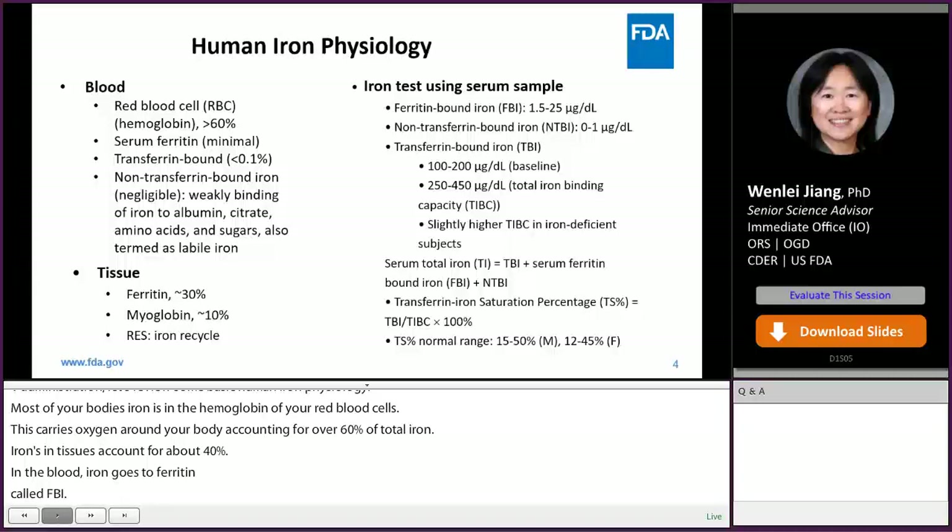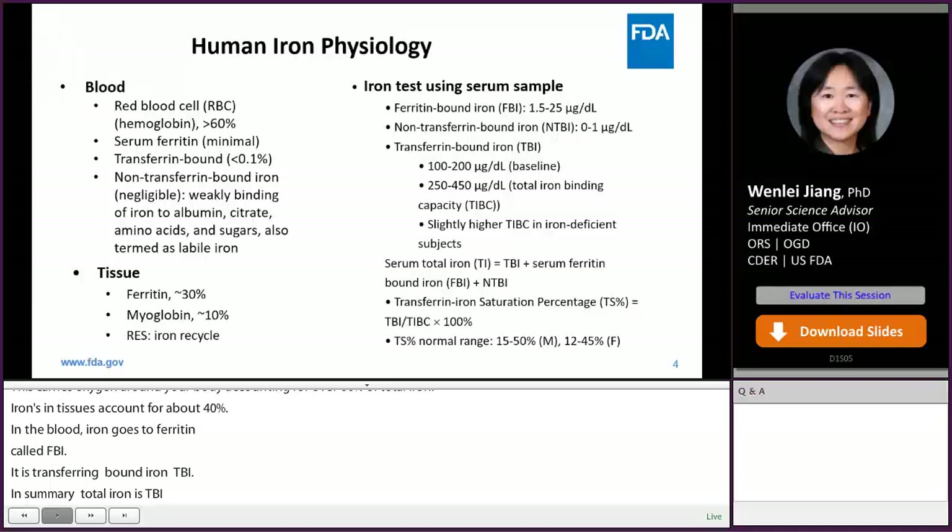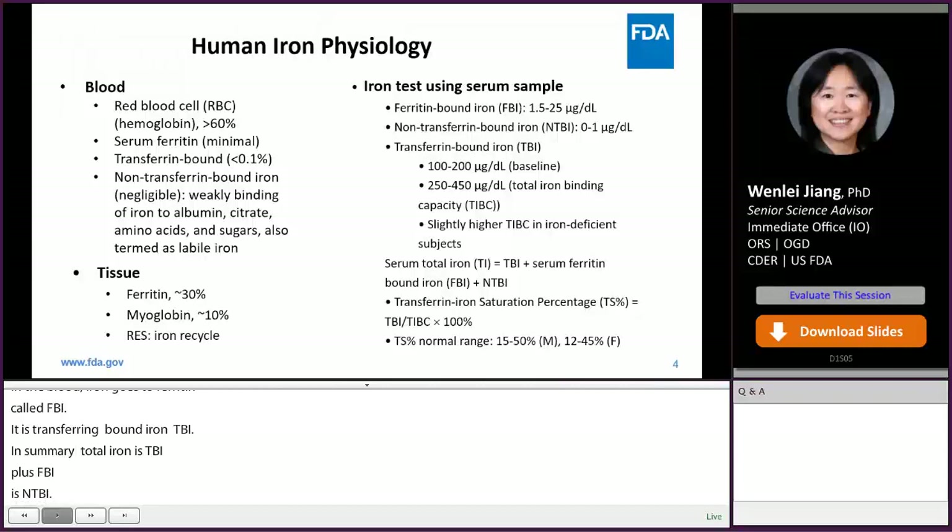In summary, serum total iron (TI) includes TBI plus FBI plus NTBI. TBI is at a much higher level than FBI and NTBI. I've listed some common ranges for these iron species. Another important term is the total iron binding capacity (TIBC), which measures the total capacity of blood to bind and transport iron.